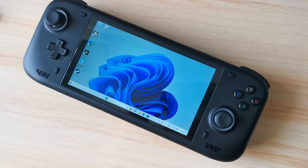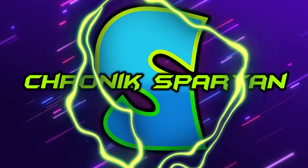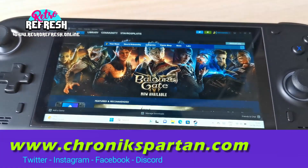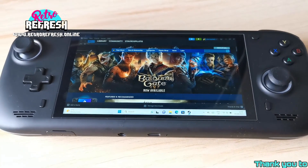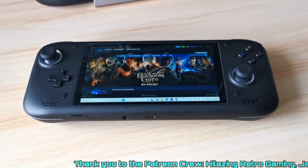I finally got my AYN Loki and there are two things you absolutely must do if you have one. A couple of weeks back I did a video about the AYN Loki and how I was considering cancelling my pre-order because it had taken so long for the console to come out that I felt like it had kind of become a bit irrelevant in the market today.